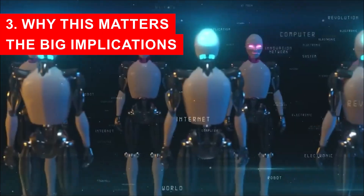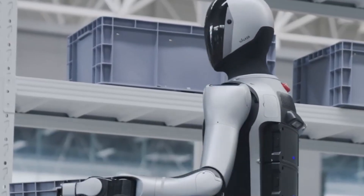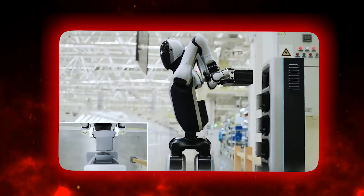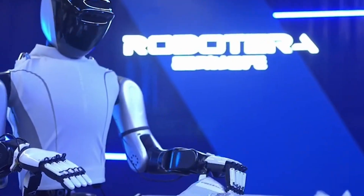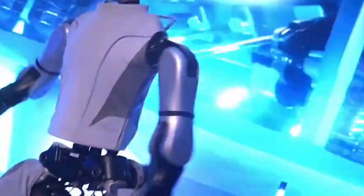Why this matters — true continuous operations: by minimizing downtime for recharging, robots like Walker S2 push us toward machinery that can work around the clock. This could revolutionize environments that demand perpetual operation, such as factories, warehouses, logistics, and public venues. Reduced human intervention means fewer breakpoints needing human oversight, potentially shifting what human jobs look like in settings that adopt robots like this.